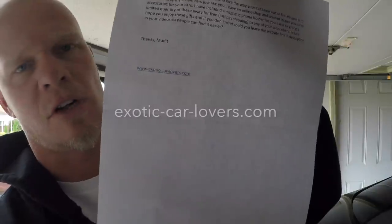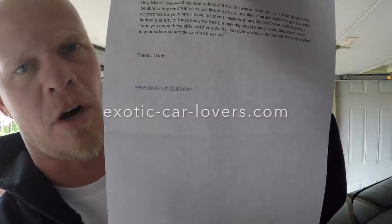The next package is from Mudit Patel in North Carolina. The note says: 'Hey Mike, I love watching your videos and I love the way your car came out. My goal is to be able to buy my dream car just like you. I have an online shop and wanted to give you some accessories. I'll be giving a limited quantity away for free, just pay shipping, to any of your subscribers.' The website is exotic-car-lovers.com — I'll leave the link in the description.